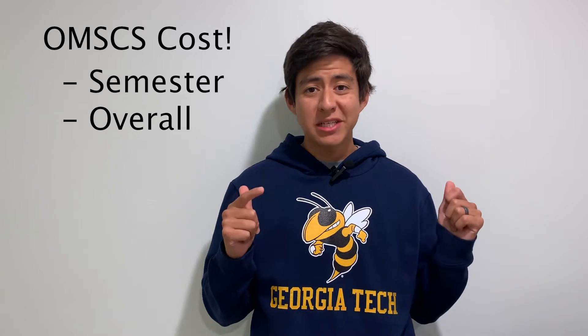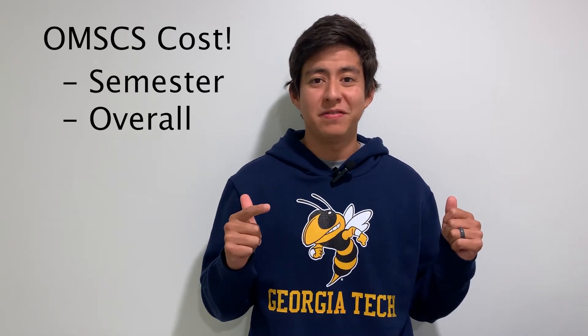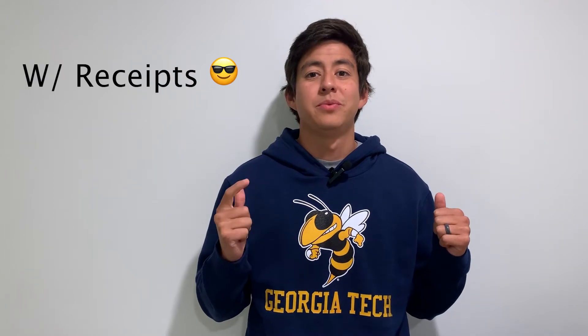Today we're going to go over how much the Georgia Tech OMSCS program cost, both by semester as well as overall at the end of the video. I'm going to share my journey through the program with receipts as I went along through each semester. So let's get started.